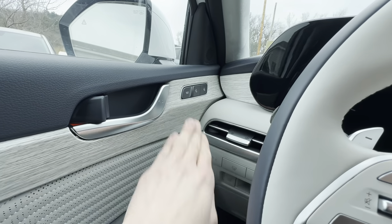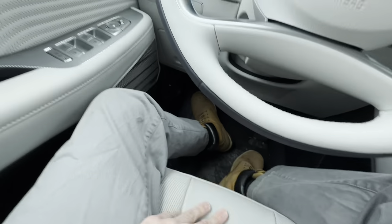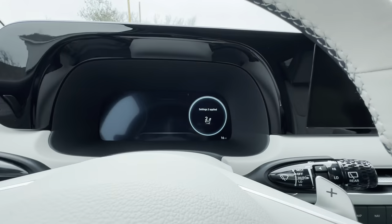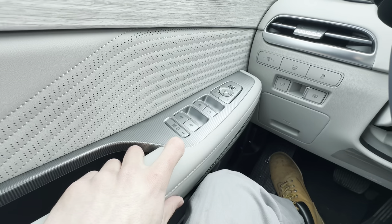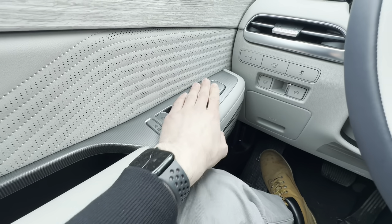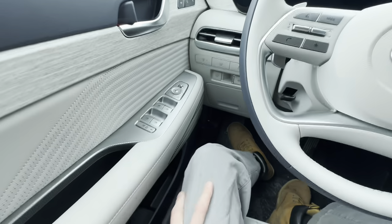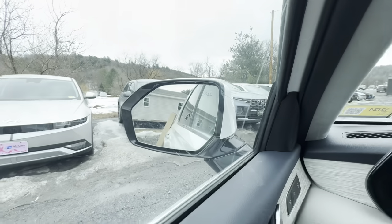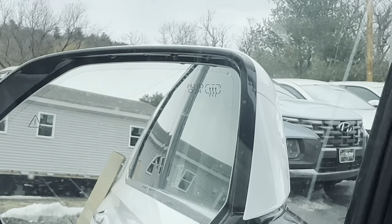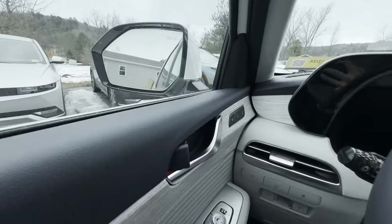Over here we have seat memory — hit Set and then hit the seat number and it returns to your position, with a little notification on the dash. We have a child lock and window lock button. There's no fold button for the mirrors, which is a little disappointing, but not a huge deal. The outside mirrors also have auto-dimming and heated functions, which is nice to have.